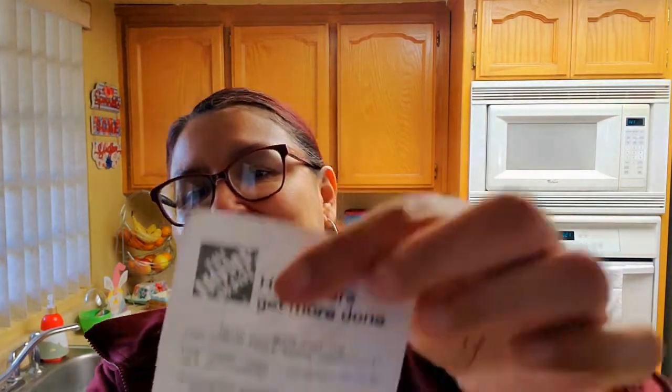So at Home Depot, I'll show you Home Depot first. We spent a total of $52.47. You can see right there, and we're looking at some other things too.